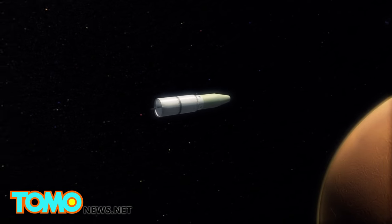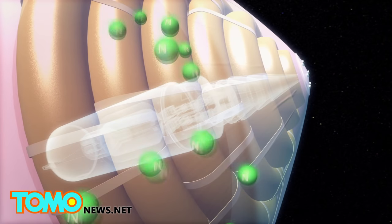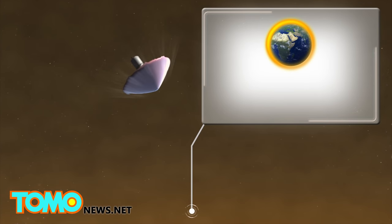Upon entering the Martian atmosphere, the rings would be inflated with nitrogen. The heat shield would slow the descent of the spacecraft in an atmosphere that is 100 times thinner than that of Earth's.